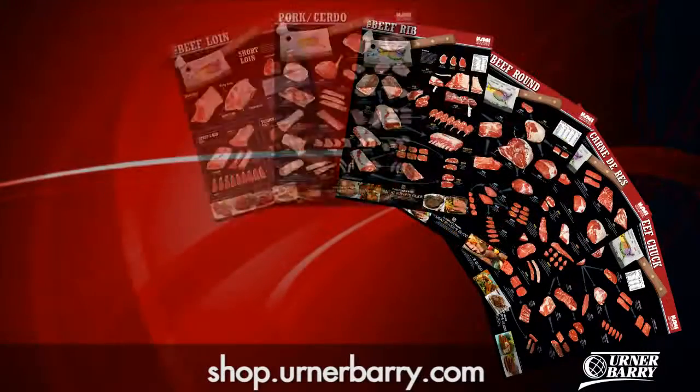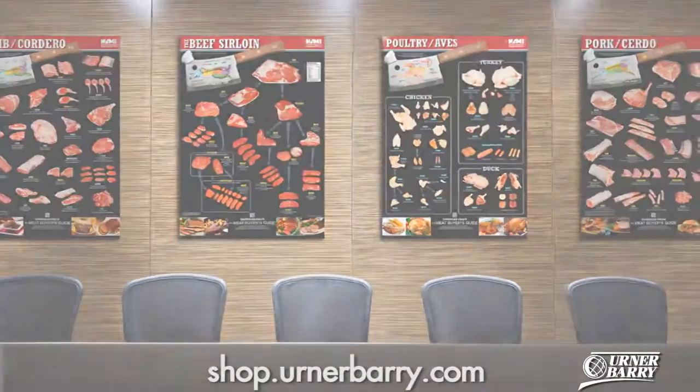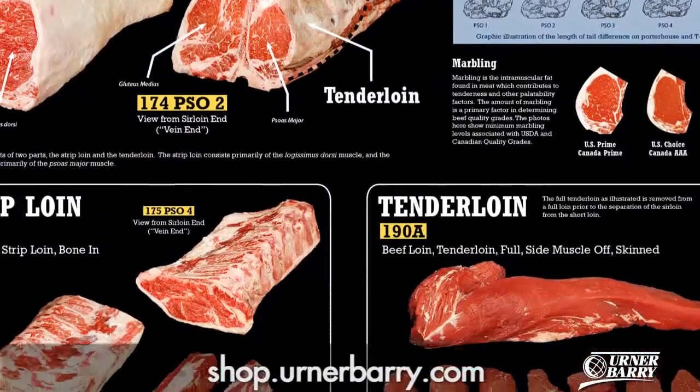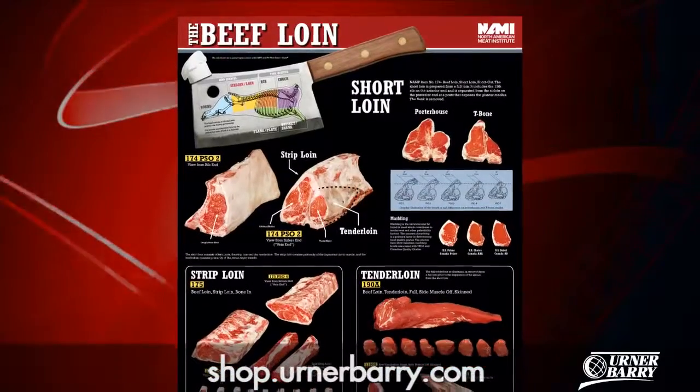One of 10 laminated posters available, it would look great adorning the walls of a plant, kitchen, or even an office. From tenderloin to short loin, this wall chart emphasizes the most popular food service cuts of beef loin, which makes it a great investment for education and a necessity for anyone in the beef industry.